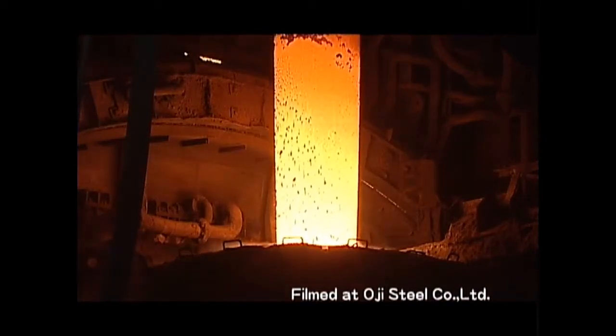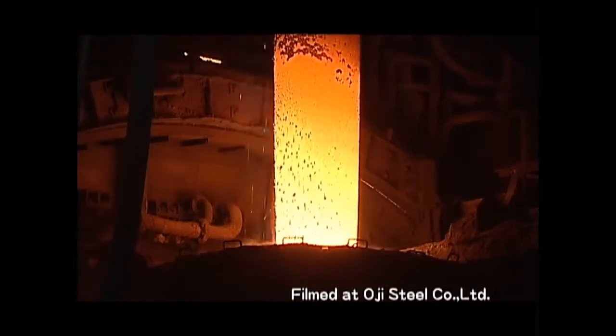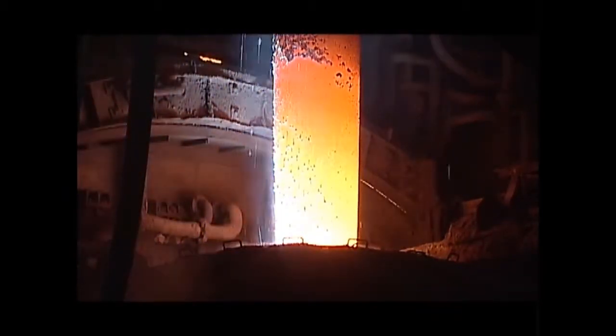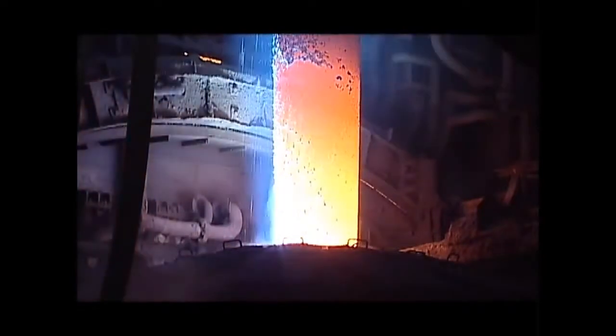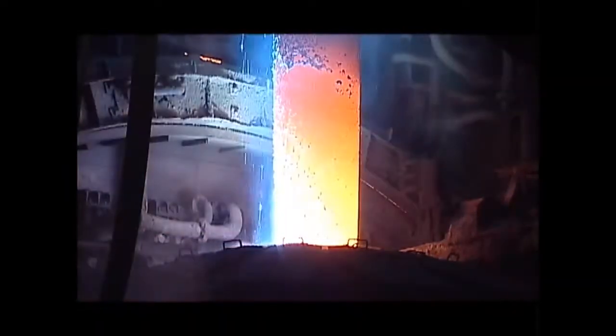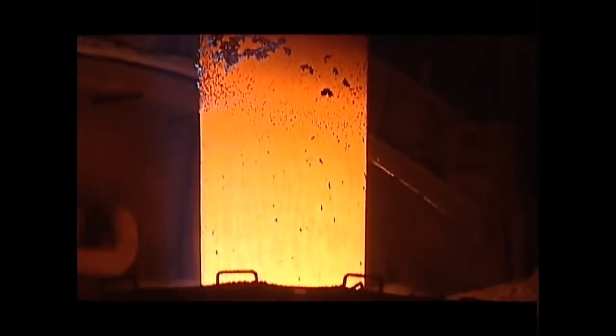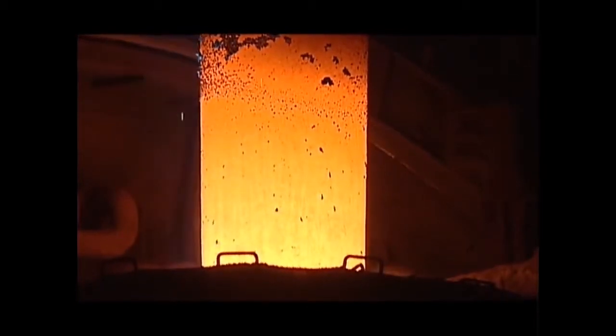Graphite electrode is a conductive material used in electric arc furnaces for melting and then recycling scrap iron. Graphite electrodes are thus a product that supports the recycling industry. The properties of graphite include high conductivity, extremely small thermal expansion, and no deformation and melting at high temperatures, which makes the material ideal for electrodes used in electric arc furnaces.